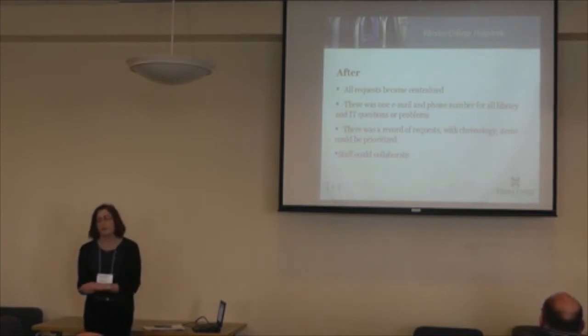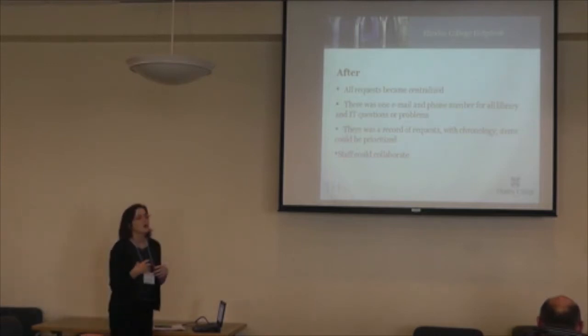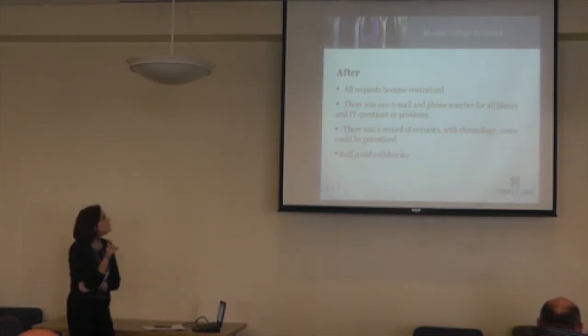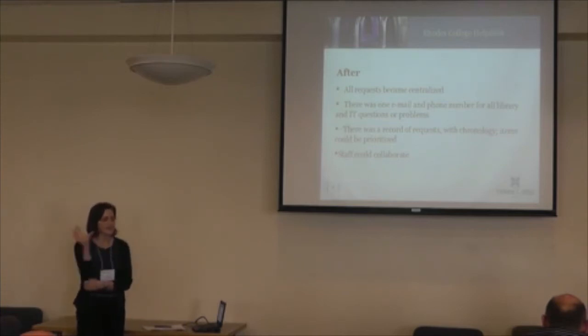After all requests became centralized, we became kind of like a triage station — anything comes to us. Password reset, wireless connectivity, faculty wanting to set up a course in Moodle, all the way to 'where is the bathroom?' — it all comes to one place. There's one email and one phone number, so everybody gets told helpdesk at Rhodes.edu. There's a record of requests, and items can be prioritized. Both IT and library people can see all of these things.